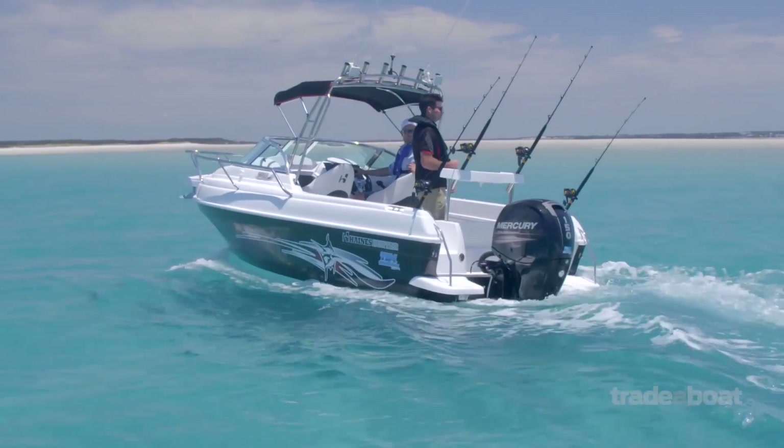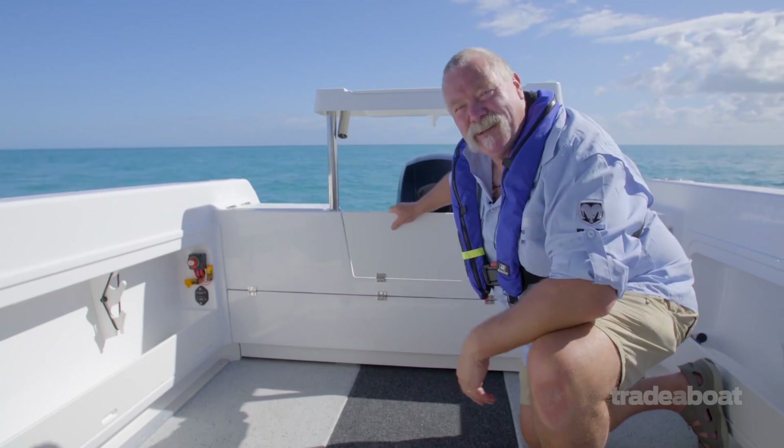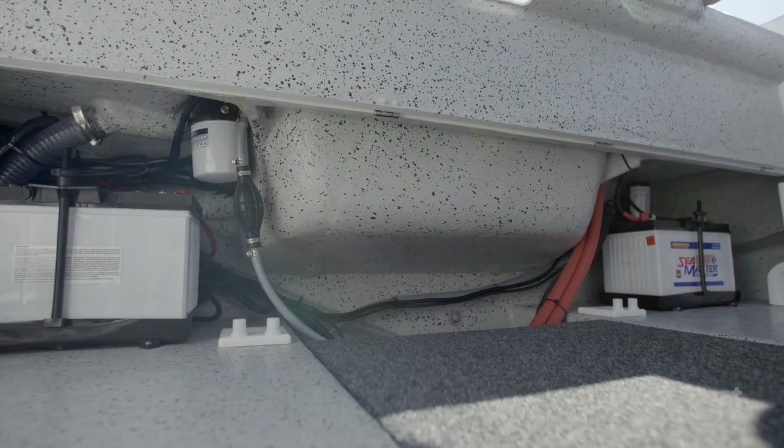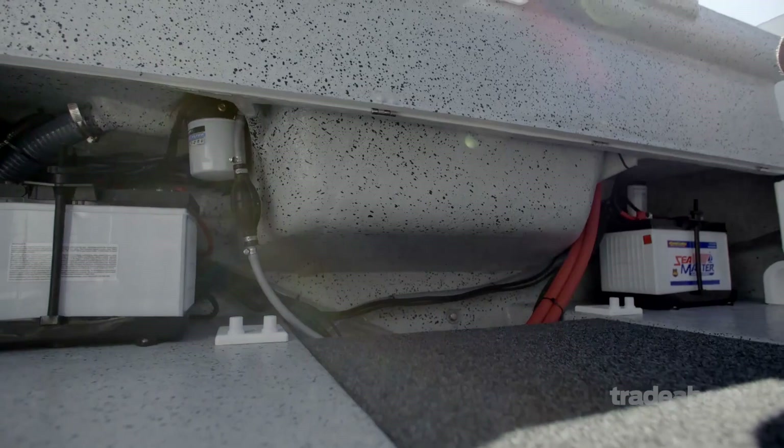The last thing you want when you pull that gummy shark on board and it's thrashing all around the deck is for its tail to go wiping out your batteries and plumbing in your bilge. Look how easy it is here — it's well secured, dual battery system, and all your bilge pumps and plumbing is where you can get to it to clean it really easily.